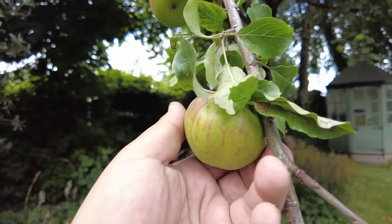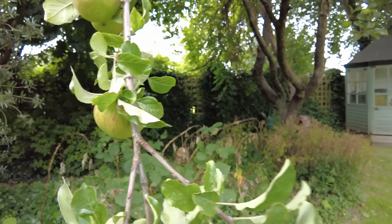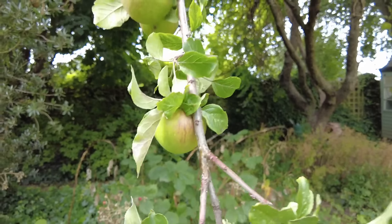Seems to be a good crop of apples this year. And that old test to find out if your apples are ready for picking is you just take the apple, give it a twist. If it stays on the tree, it's not ready.